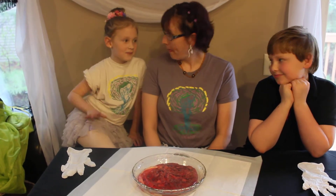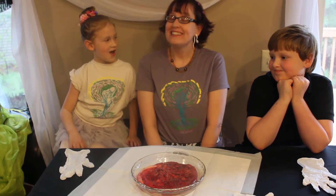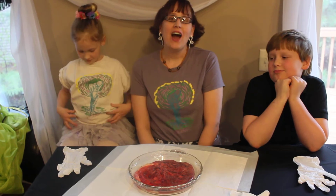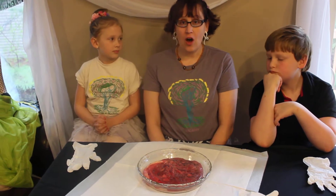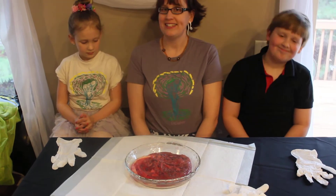Hi, I'm Nikki. I'm Sophie. I'm Adrian. And this is Natural Birth Basics. We are here to teach you something new that you maybe didn't know before, and that is all about placentas. So we're going to call this a tour of a placenta.